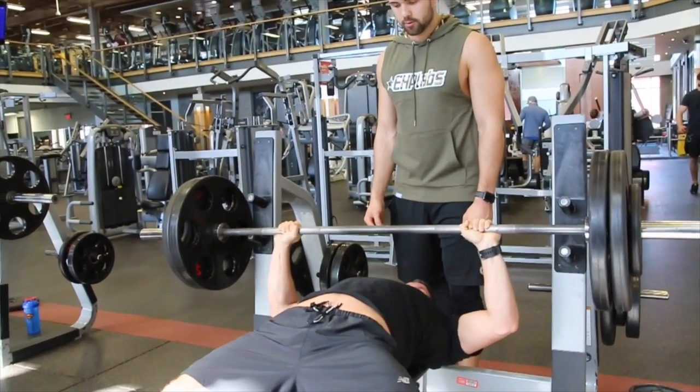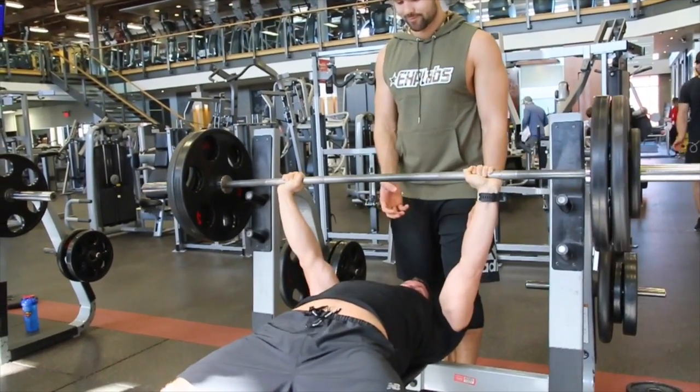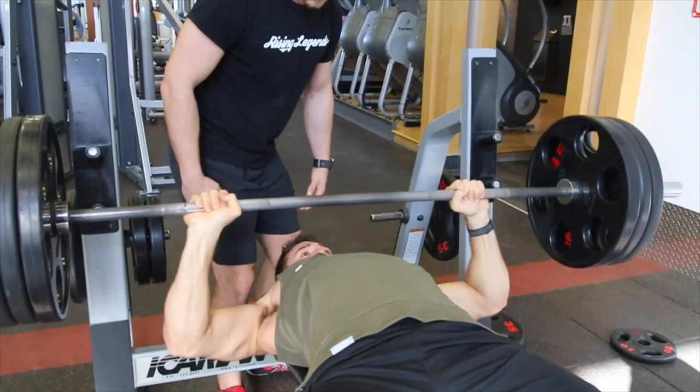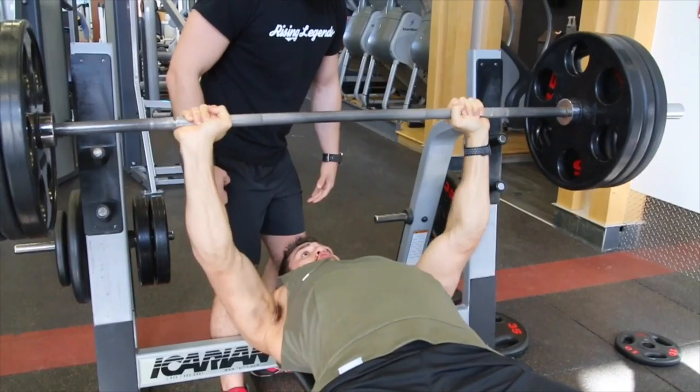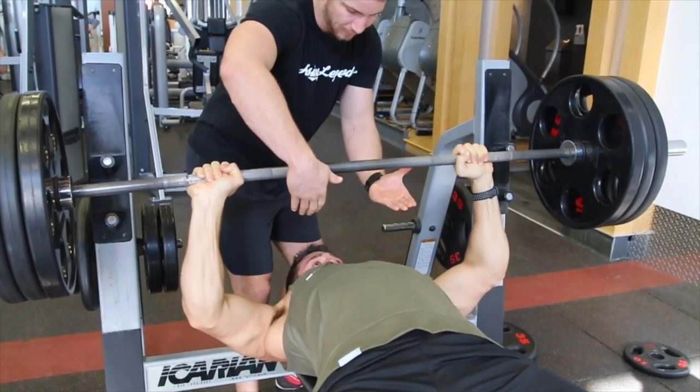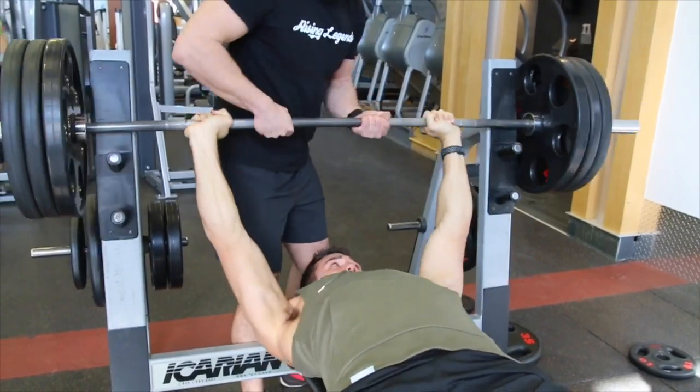Now, depending on our goals, the rep ranges will change. If we're doing a powerlifting competition, generally we'll be in the lower rep range. If we're just looking to put on some muscle and work on some hypertrophy, we'll go for the eight to twelve rep range. Could not recommend adding this exercise into your routine more.